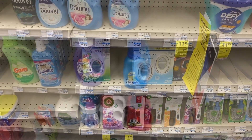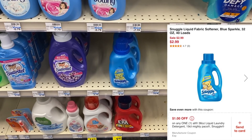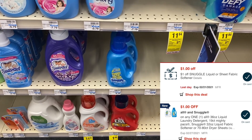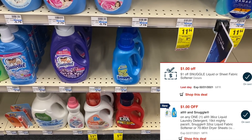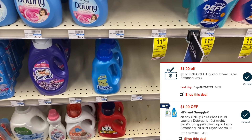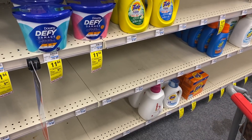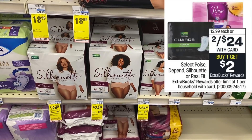I'm grabbing some Snuggle on sale for $2.99 this week. I have a $1 Snuggle CRT and a $1 Snuggle digital coupon, making it just 99 cents. You may also have similar CRTs for the All detergent, which is also on sale for $2.99.